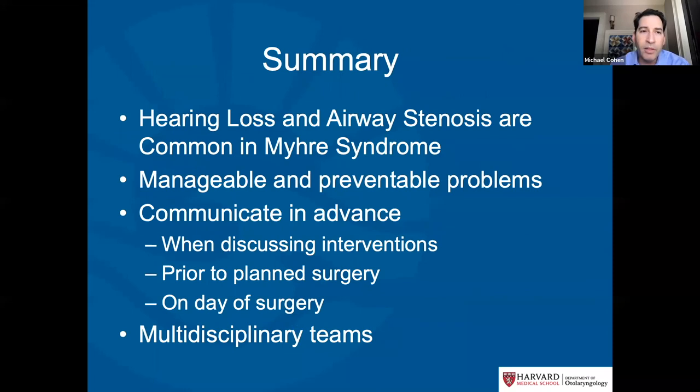In summary, hearing loss and airway stenosis are common but manageable and preventable problems in Myrie syndrome. The key to the best outcomes is communication in advance. When planning surgery, the team should meet, discuss, review the patient's history and Myrie syndrome, and on the day of surgery go through the potential risks and how to limit them. Participating with multidisciplinary teams is essential — teams that work together frequently and communicate about airway problems are better prepared to manage them.